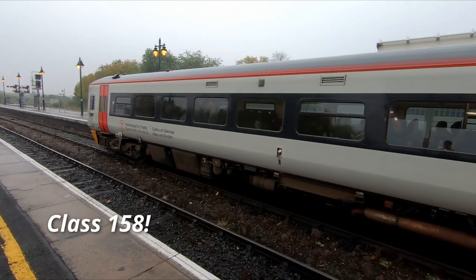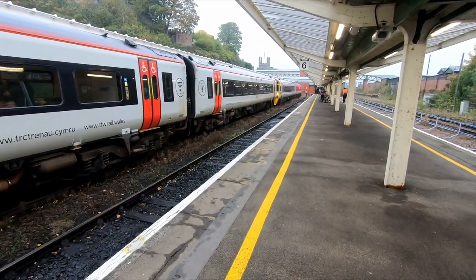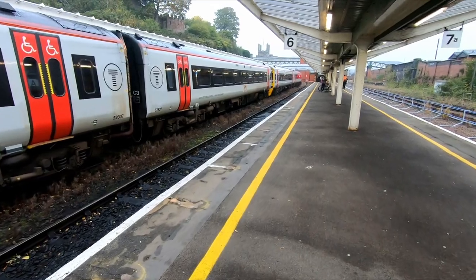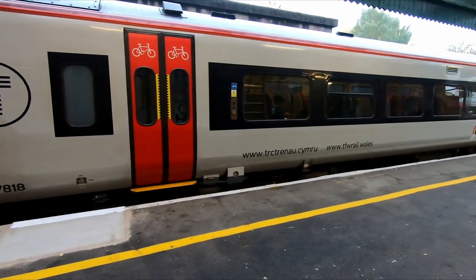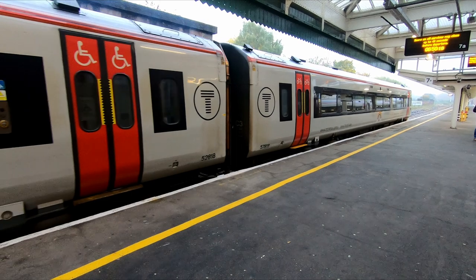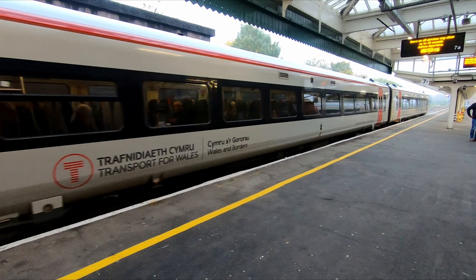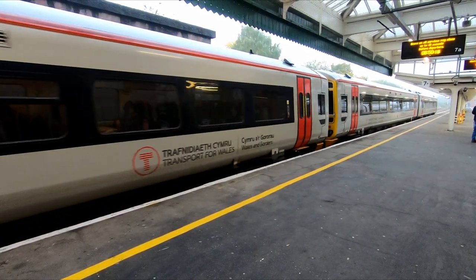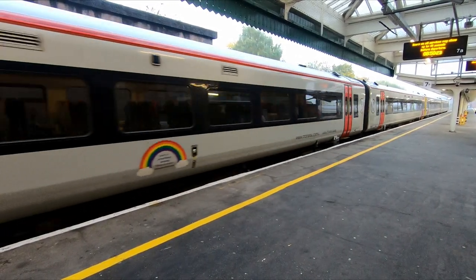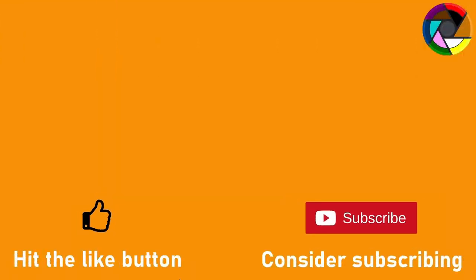So there we have it, that's a little bit of information about the class 158. I hope you found this video informative — if you have, then please do hit that like button and consider subscribing, it really does help the channel get noticed and helps the channel to grow. I'd like to say a big thank you to my Patreon and Ko-Fi supporters whose support helps to pay towards travel and expenses so I can continue to create videos like this. If you'd like to consider becoming a patron there's a link to my page in the description below, or alternatively purchases made on my Redbubble page also help towards funding the channel, with a link to my Redbubble gallery also in the description below.